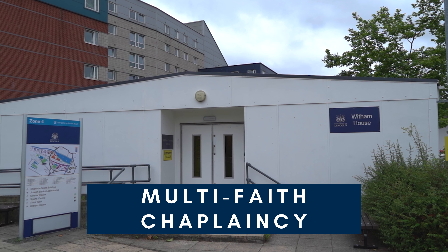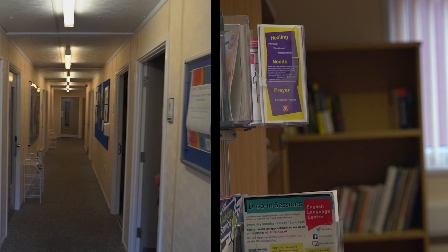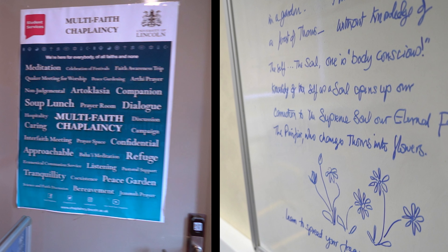Multi-Faith Chaplaincy offers pastoral care, a confidential listening ear and spiritual support to anyone in our university community, no matter whether you consider yourself religious or not.